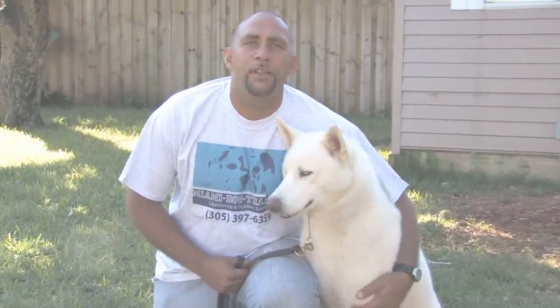Hi, this is Zephyr Clark Dahlberg with Miami Dog Training in Miami, Florida. In order to stop the dog from jumping the fence, one of the first things you want to look at is your fence height.